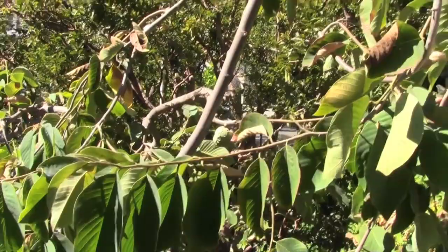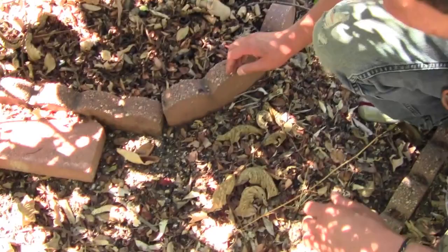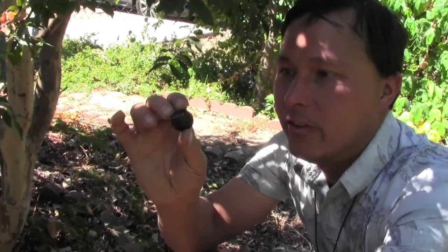Over here we have a cherimoya tree — another in the atemoya family — definitely delicious. Over here we have a jaboticaba. It's a little tree that has little grape-like fruits that grow right off the main stem. Let me check on the ground to see what we've got. This is what they look like — this one's a bit dried out. This is a jaboticaba fruit, and these are better than grapes. I love these a lot.